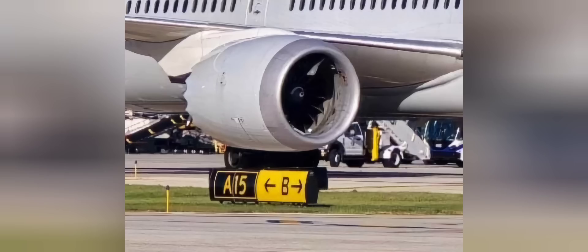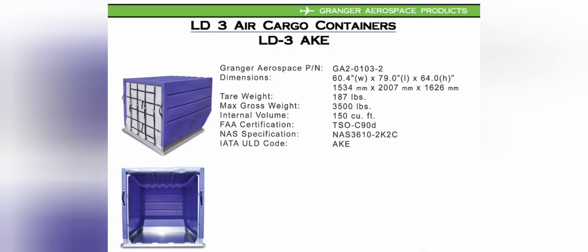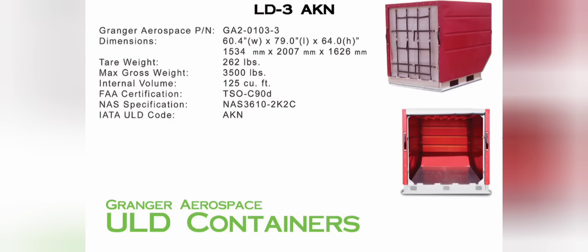Now let's look at some images of the aftermath of the number two engine — the right side engine — on this Boeing 787 Dreamliner. An AKE container weighing approximately 200 to 300 pounds empty — and I believe these containers were empty, or had very little freight inside — went through the engine and has caused a lot of damage. Their max capacity is approximately 3,500 pounds; if fully loaded, they probably wouldn't have blown away.